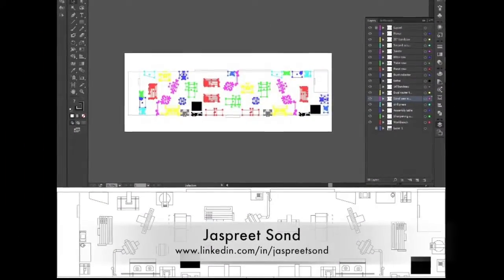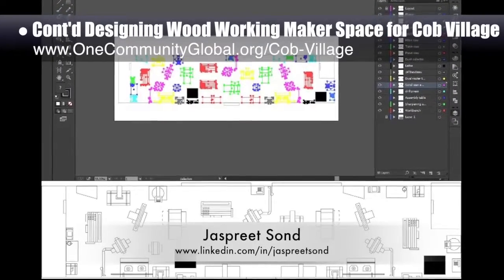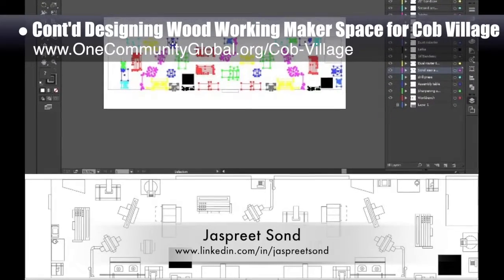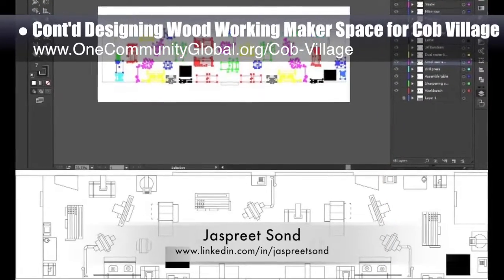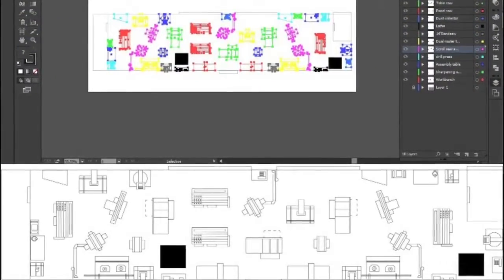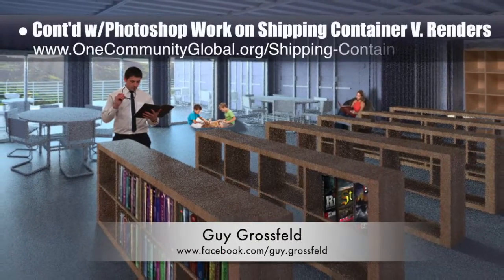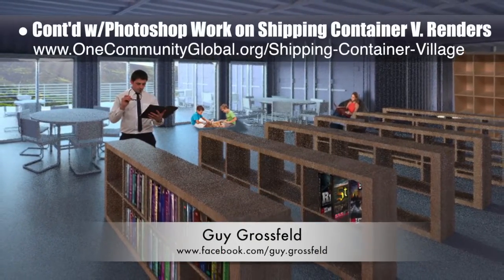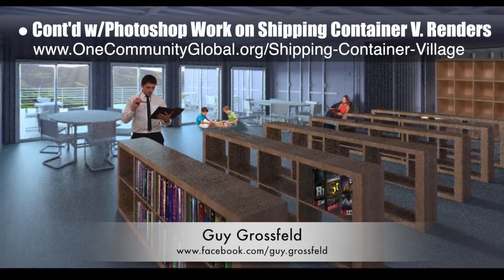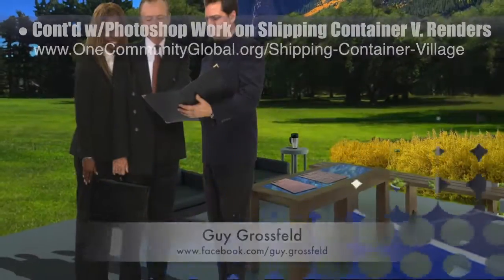Jaspreet Sand, graphic designer and computer engineer, also created this complete layout for the woodworking maker space for the northwest wing of the cob village pod 3. What you see here is week 2 of this work, converting hand drawings into an Illustrator file before starting to build all this in 3D. Guy Grossfeld, graphic designer, also continued with his 5th week of Photoshop work on the renders for the shipping container village, pod 5. Here you see the initial versions of the library, game room, and outdoor meeting space.